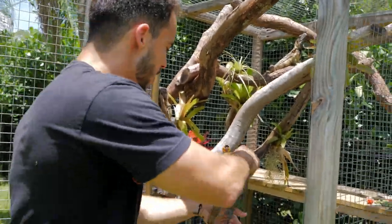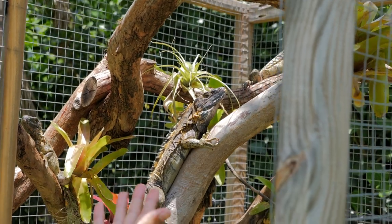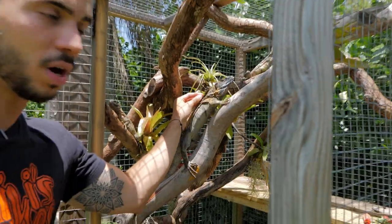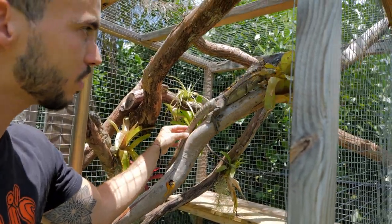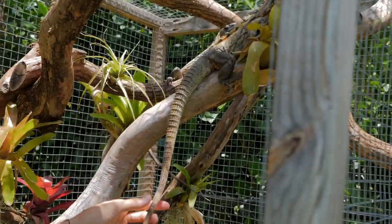Now this guy is pretty big for what he is. Banana pectinatas — the yellow face — aren't this big typically. This guy is a mix of a Florida orange, like I said, with a banana, and that's why he's so huge. But the bananas will get maybe like three quarters of this size.